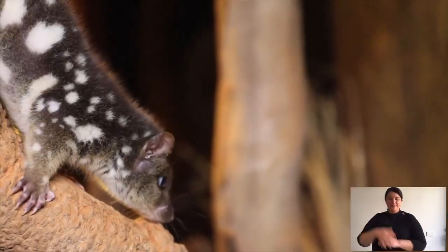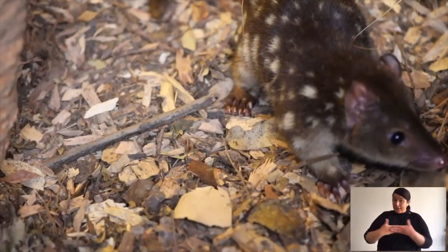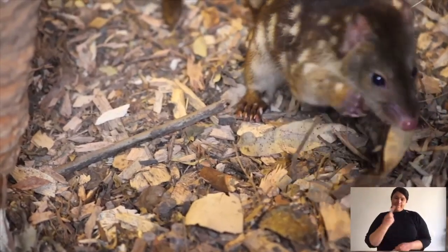Their habitat is mostly along the Great Dividing Range and they love those eucalypt forests. Spotted-tailed quolls are known as solitary animals — sometimes you'll have a male and a female when they're mating, or a mum with her young, but otherwise they spend their lives alone.